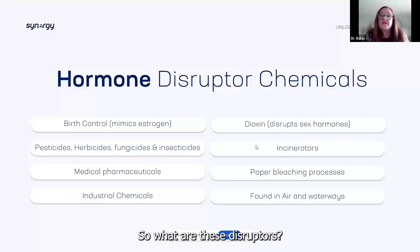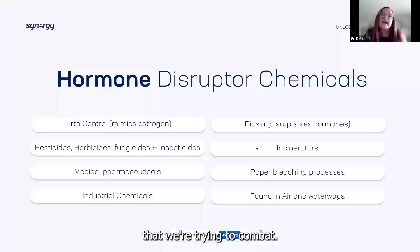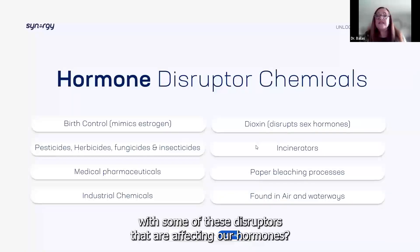What are these disruptors? There's a whole list. We pretty much live in a very toxic world that we're trying to combat, and sometimes just bringing that back to neutral, we feel like we've accomplished something. So how do we stay ahead of the game with some of these disruptors that are affecting our hormones?